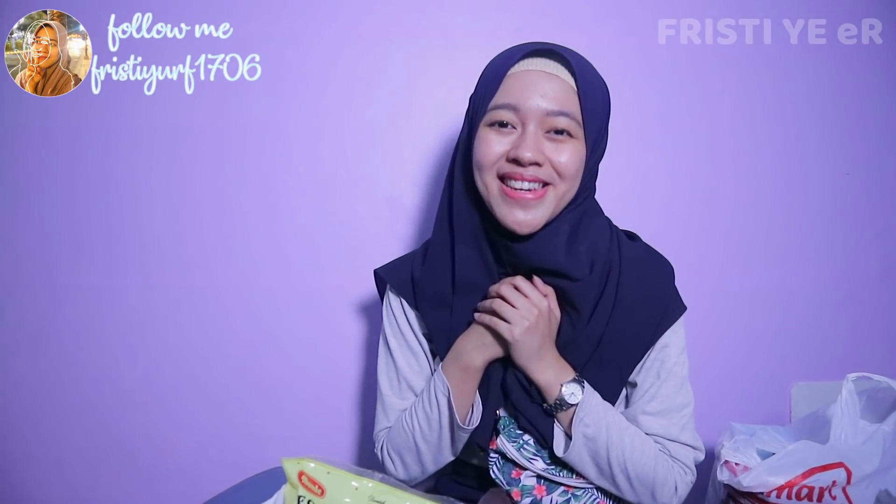Akhirnya, aku Frishti pamit undur diri. See you next video. Wassalamualaikum warahmatullahi wabarakatuh. Keep smile. Bye.